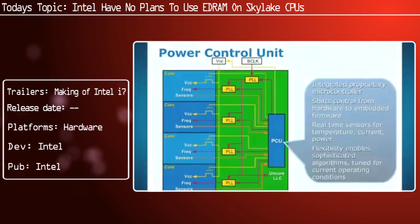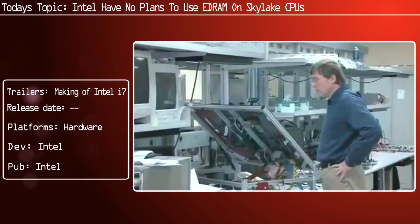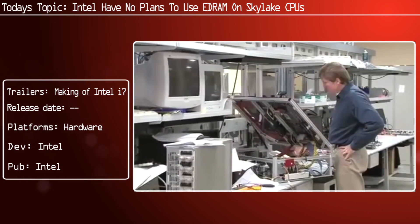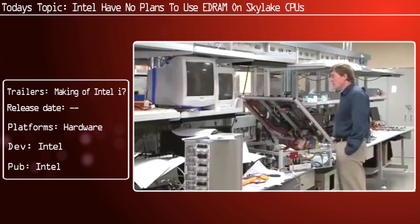You might ask yourself why this is. eDRAM actually can act as a level 4 cache for not just the GPU — which is actually a mistake many people make. Intel have made significant changes which allow the eDRAM to act as an additional layer of cache for the processor.